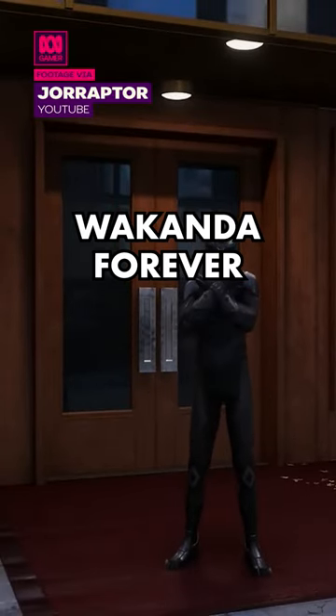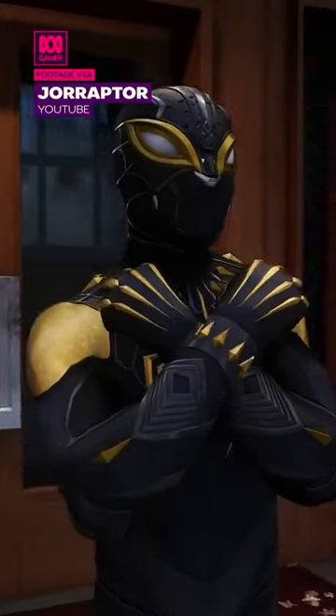If you head to the Wakandan Embassy as Miles, you can perform the Wakanda Forever Salute. Bonus points if you're wearing the Forever Suit.